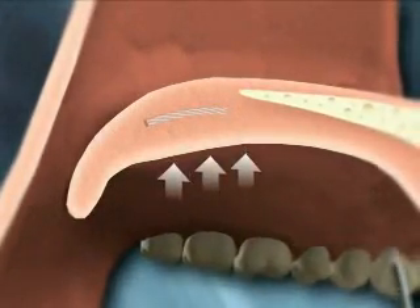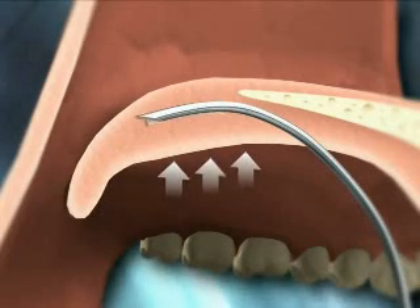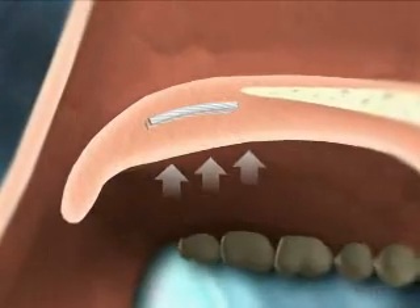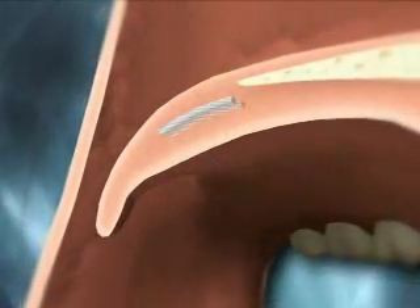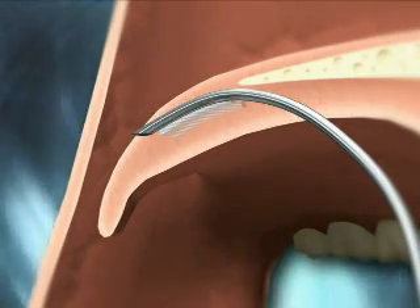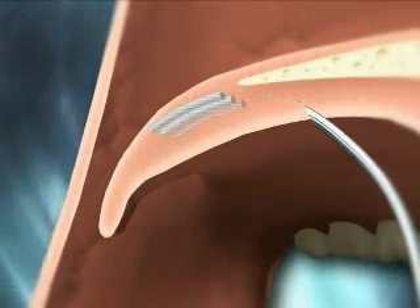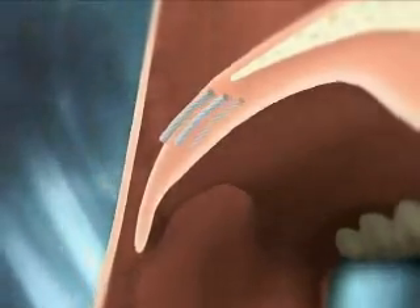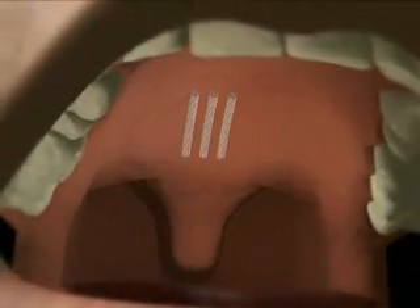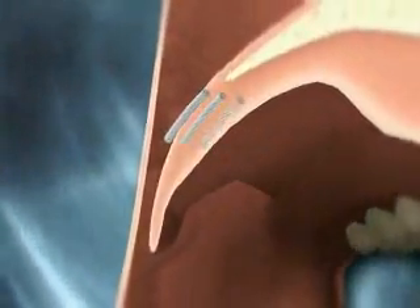Placing three tiny inserts, each less than an inch long, in the soft palate, the Pillar Procedure is a simple process for both snoring and OSA patients. The procedure takes only a single brief office visit using a local anesthetic to quickly insert the Pillar product with minimal discomfort and far less recovery time than more invasive procedures. Most patients can resume normal diet and activities the same day.